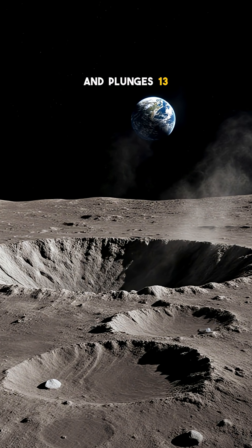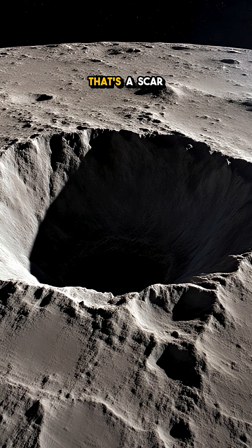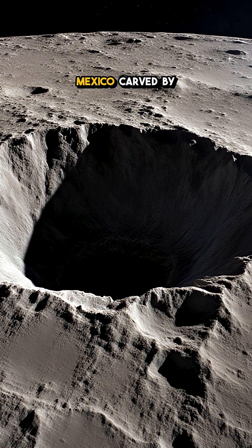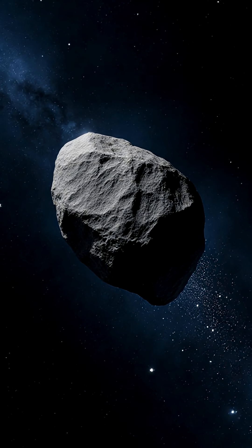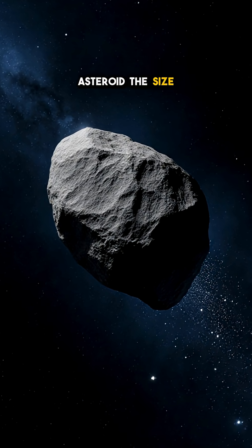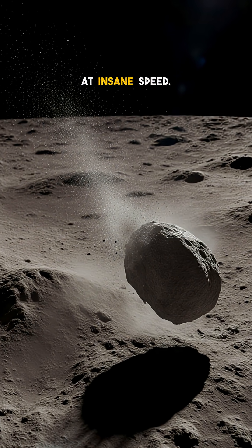It plunges 13 kilometers deep, deeper than the Mariana Trench. That's a scar the size of Mexico, carved by a single impact over 4 billion years ago, when a rogue asteroid the size of a small moon slammed into the lunar surface at insane speed.